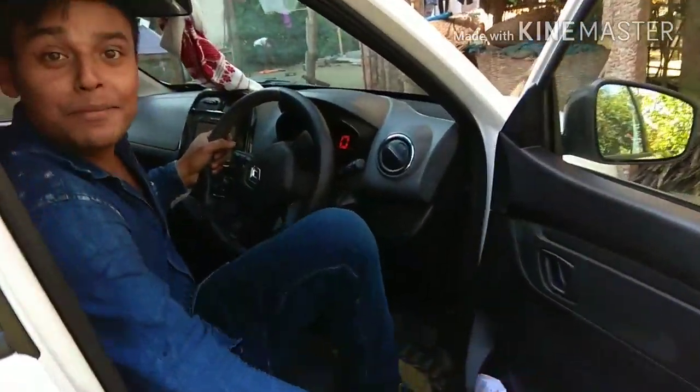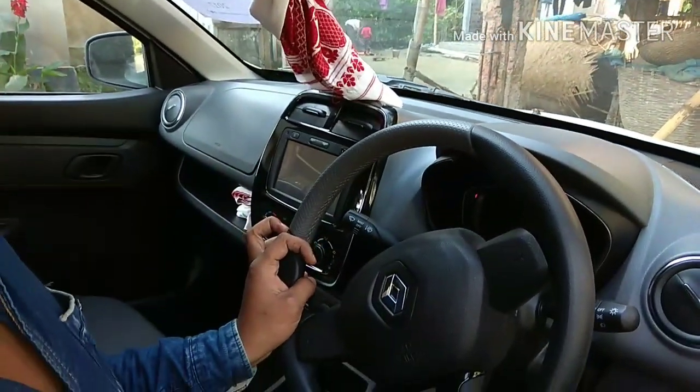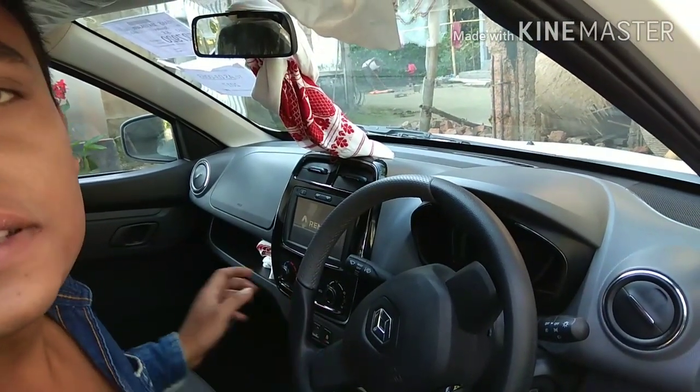In the interior, you can see that this is a hands-free setup. I have a map, Bluetooth, GPS, and all the facilities.